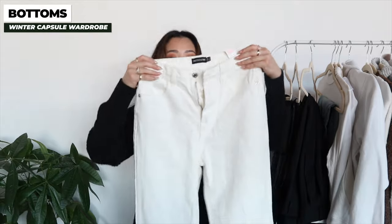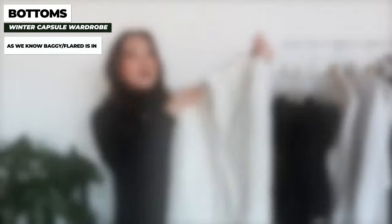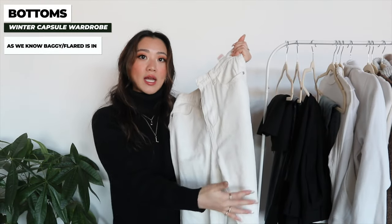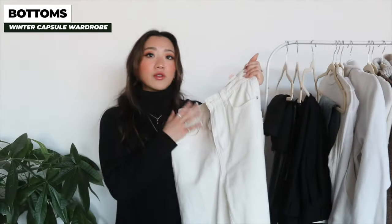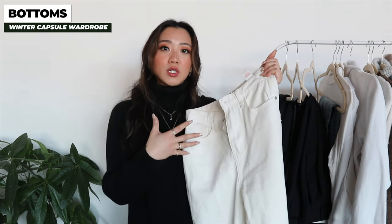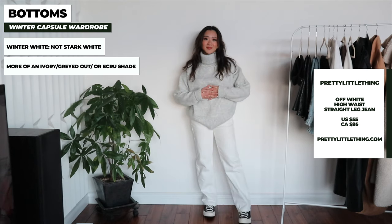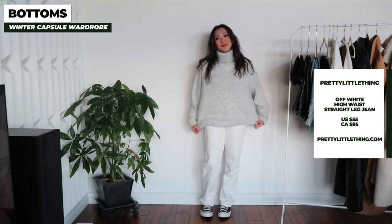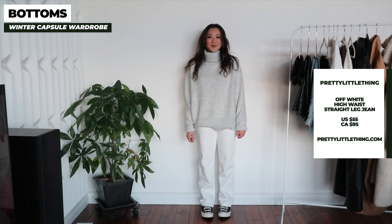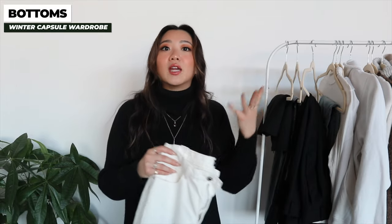Moving on to denim — this pair is basically the denim version of the pants I just mentioned, a little bit more flared at the bottom. For the capsule wardrobe I picked denim without rips, but you're welcome to get these styles with rips or in different colors. One color I really recommend for winter is a winter white — not a super piercing snow white but something more muted like this one from Pretty Little Thing. This shade of white goes with all the lighter and tan colors without looking too summery.